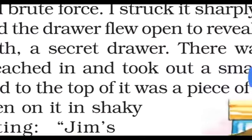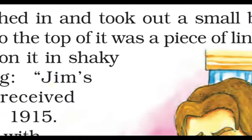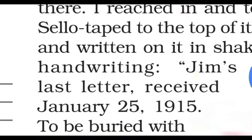There was something in that secret space. He reached in and took out a small black tin box. Cello-taped to the top of it was a piece of lined paper, written on in shaky handwriting — as if written by someone in their final days or by someone with very little literacy.